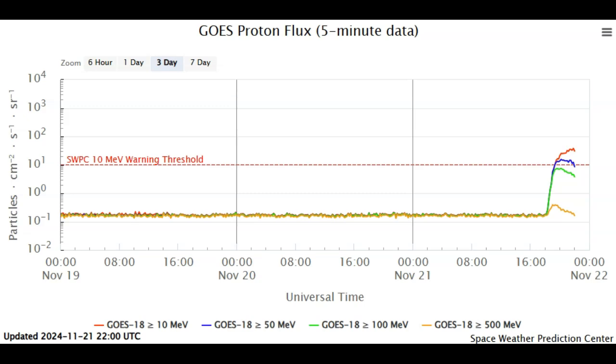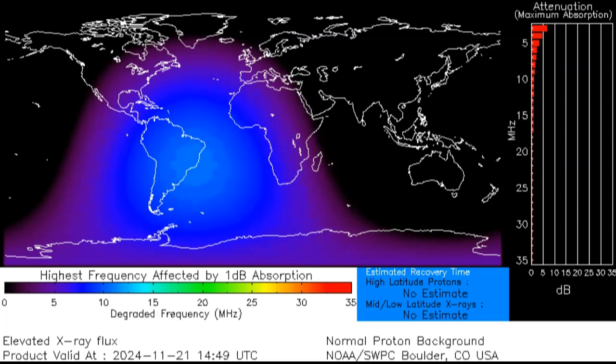Meanwhile, we shot up into an S1 radiation storm — a proton storm — which is also considered a solar storm. I'll show you the S1 rating. This is our GOES proton flux and you can see how quickly it shot up. Again, we can see the protons being accelerated towards LASCO on the LASCO feed, so this was a strong event.